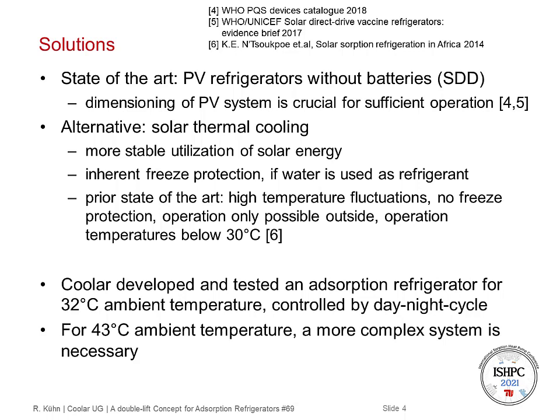The state-of-the-art are photovoltaic refrigerators without batteries, so-called solar direct drive refrigerators, where the PV panel is directly connected to the refrigerator. But the dimensioning of the PV system is crucial for sufficient operation, because when it's too big, vaccines might freeze, and if it's too small, the cold storage might not freeze at day, so vaccines will become too warm at night. One alternative are solar thermal cooling solutions, which utilize solar energy more efficiently because the solar thermal collector can also harvest diffuse solar irradiation on cloudy days. There is an inherent freeze protection if water is used as refrigerant, because it freezes at 0 degrees C.